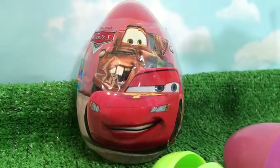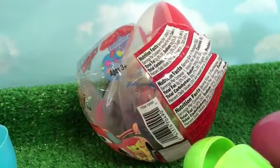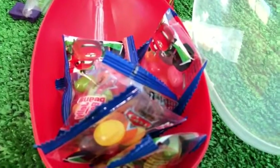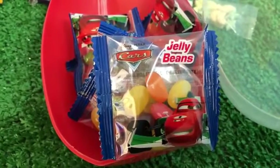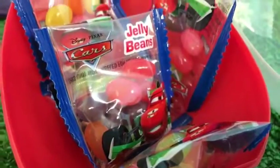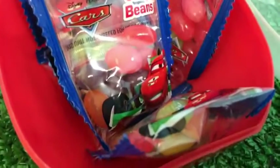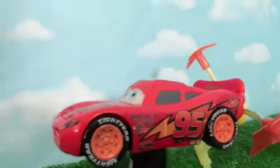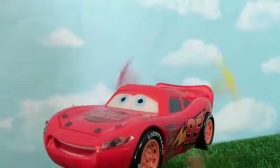You also get a big huge Disney Cars surprise. Once you take the cover off, it reveals lots of candies, lots of jelly beans with a Cars theme. Here you can see Francesco Bernoulli. In fact, you get lots of Cars-themed jelly beans. Thank you viewers for watching — here you can see Lightning McQueen with lightning at the back.